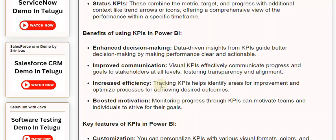Increased efficiency: tracking KPIs helps identify areas for improvement and optimize processes for achieving desired outcomes. Boosted motivation: monitoring progress through KPIs can motivate teams and individuals to strive for their goals.